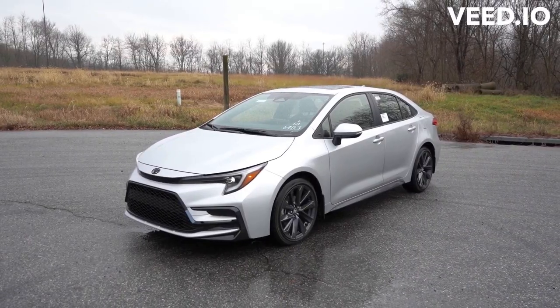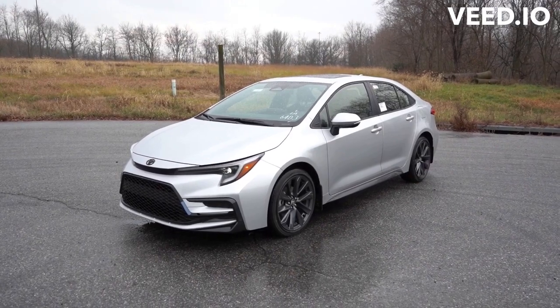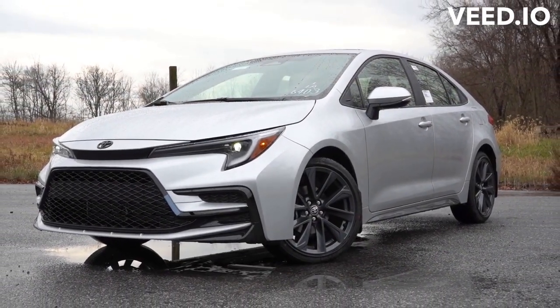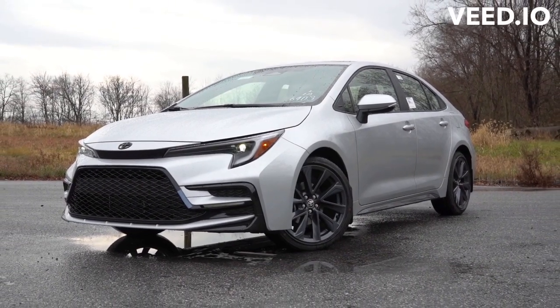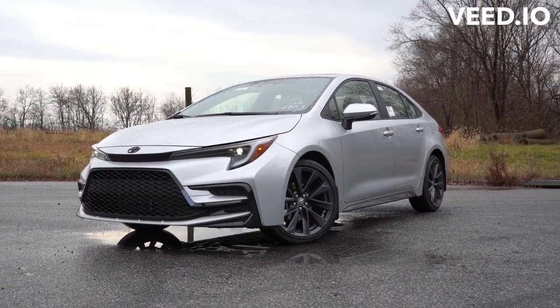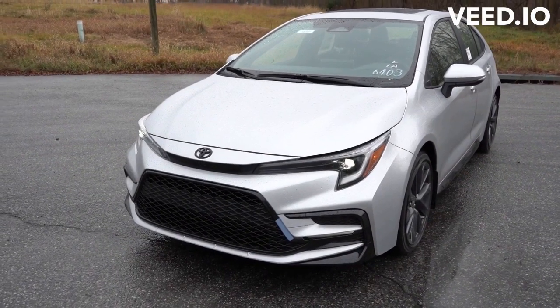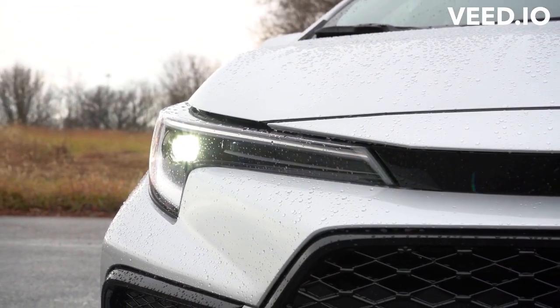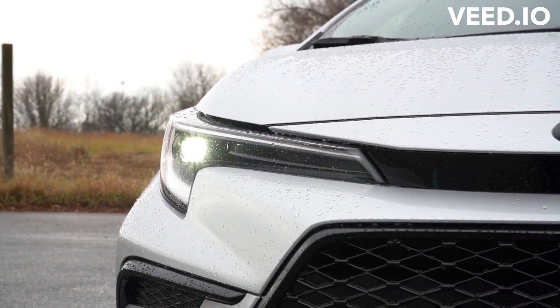What does GR stand for? That's shorthand for Gazoo Racing, Toyota's motorsports and performance brand. In the US, those letters are found on the GR86 sport roadster and GR Supra sports car, but globally Toyota also has vehicles like the Mark X, GRMN, C-HR GR Sport, and of course the GR Yaris.